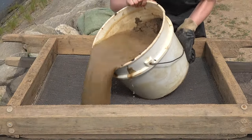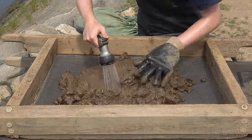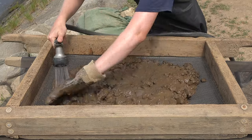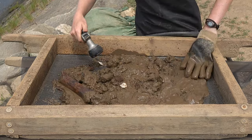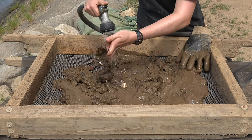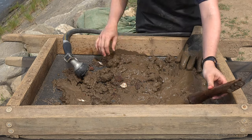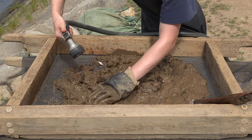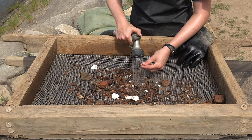As we dig through this midden, we have to change up the way that we sift through the soil and collect our artifacts. While in higher layers we were using a quarter-inch screen, as we've gotten down here we've actually started using our water screen, which employs a window mesh underneath an eighth-inch screen that is all pushed through with water, allowing us to find even the smallest artifact fragments.